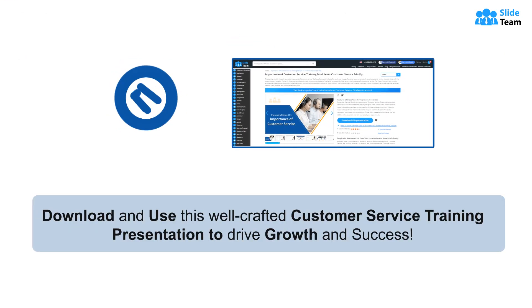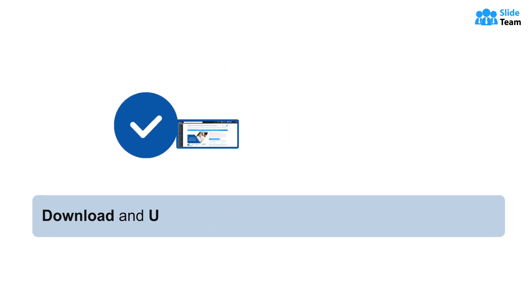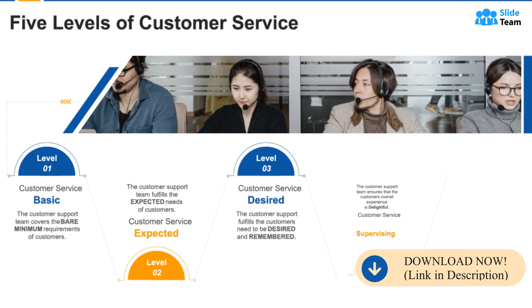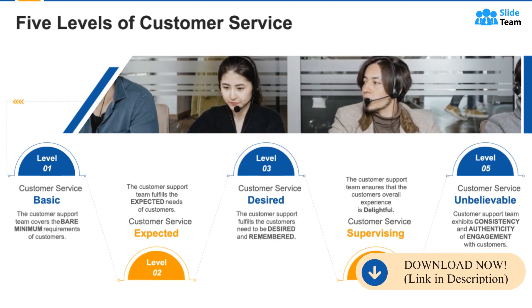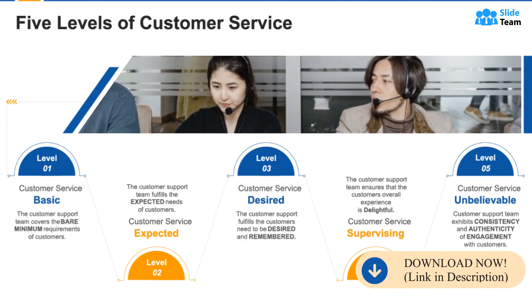Download and use this well-crafted customer service training presentation to drive growth and success. To begin with, companies must understand the five levels of customer service to deliver an exceptional experience. These are basic, expected, desired, supervising, and unbelievable.